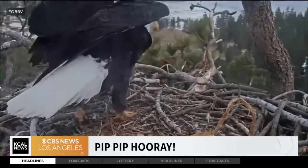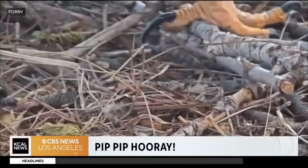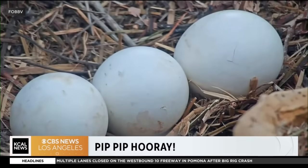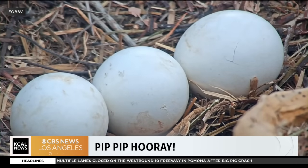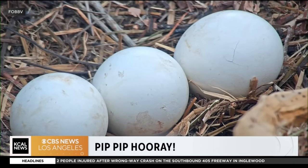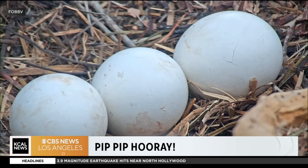The official pip watch is on — two out of three eggs by our beloved Big Bear eagles, Jackie and Shadow. They appear to be hatching. Just about 45 minutes ago we saw the newest crack. The first crack was spotted at 3:09 yesterday afternoon, and the egg-citing news was announced by the non-profit Friends of the Big Bear Valley.